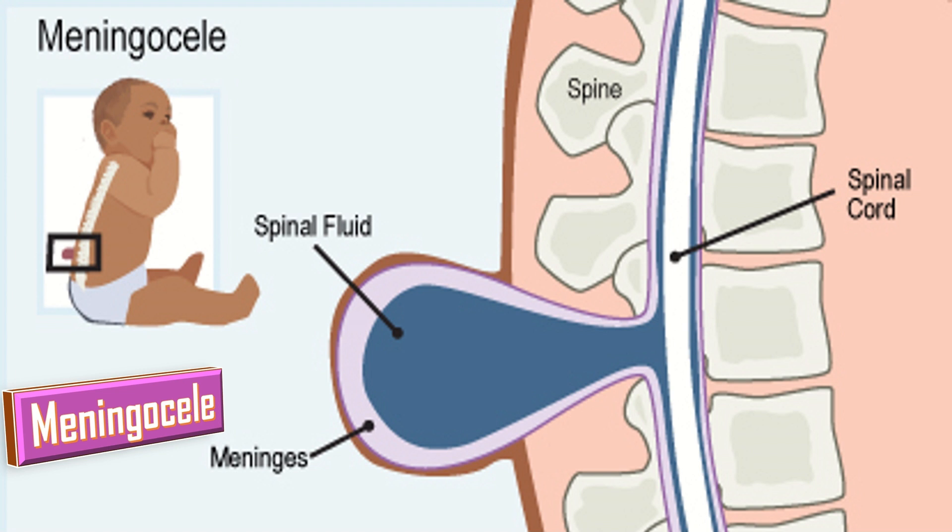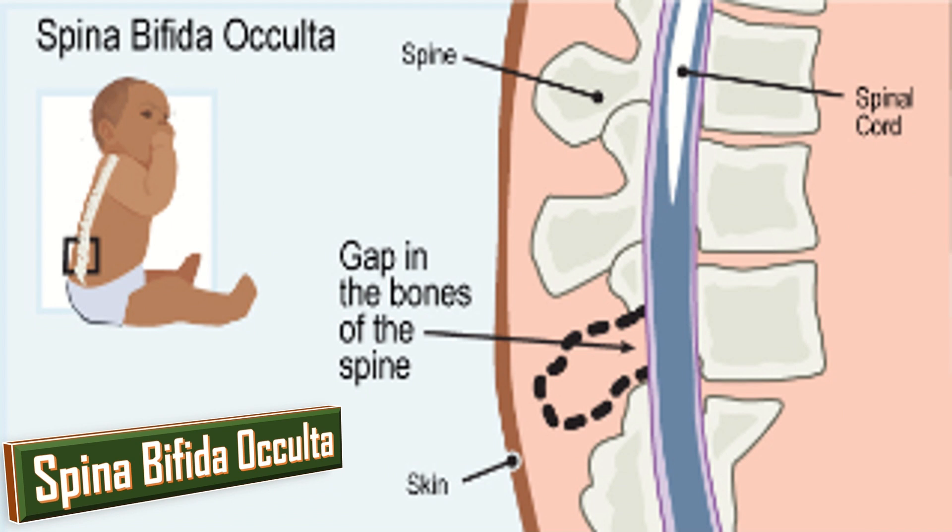Spina bifida occulta is the most common and the mildest type of spina bifida. Here one or more vertebrae are not formed properly, but the gap in the spine is very small. It doesn't usually cause any problems, and most people are unaware that they have it.